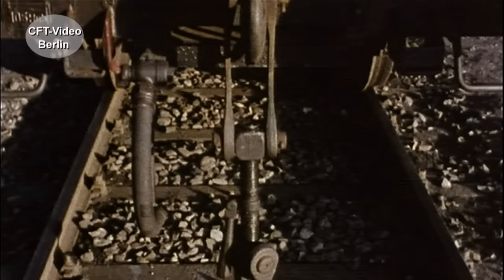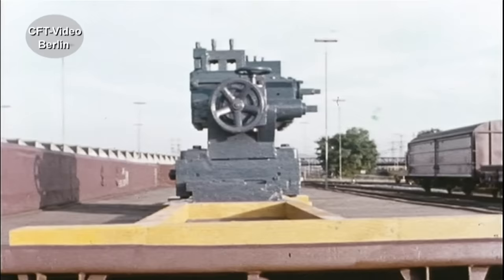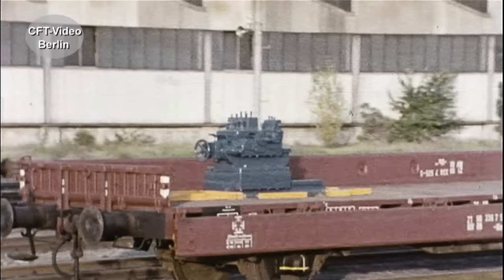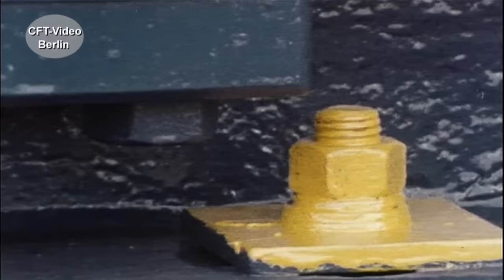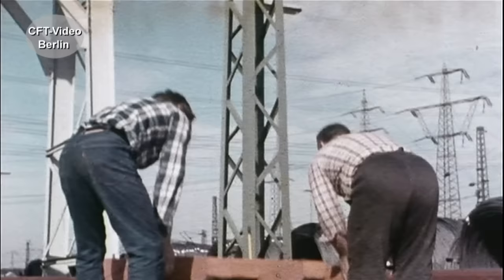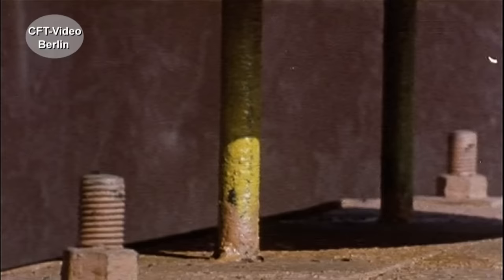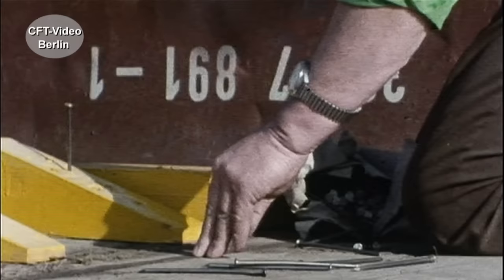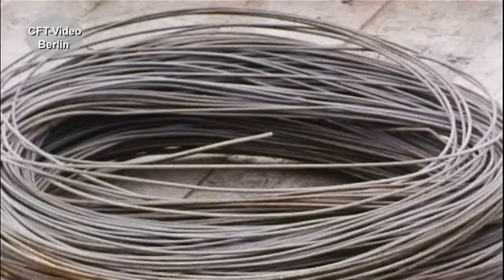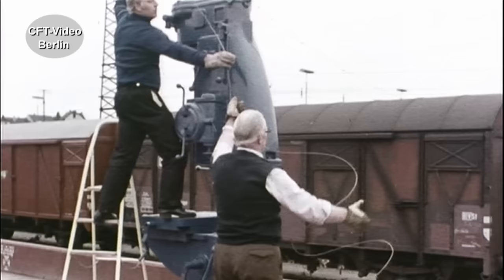Aber muten Sie den Nägeln nicht zu viel zu. Bei Einzelstücken über 1000 Kilogramm macht man's besser so: Mindestens 8 mal 8 Zentimeter dicke Kanthölzer stützen die Maschinen nach vorn und hinten gegen den Güterwagen ab. Und das Ankippen kann man auch verhindern. Maschinen mit kleiner Standfläche brauchen eine Stütze.